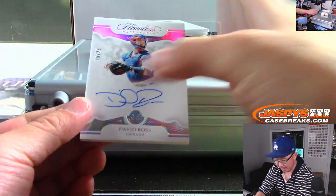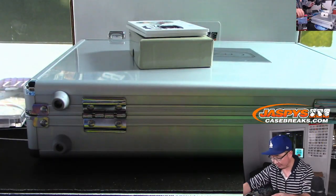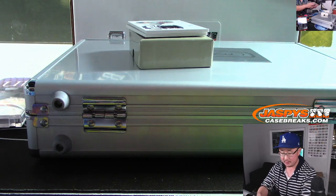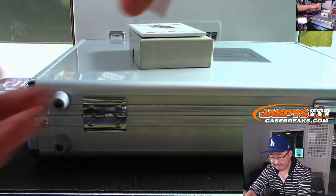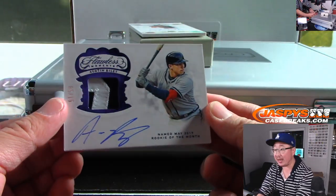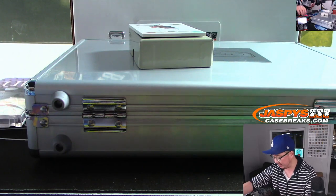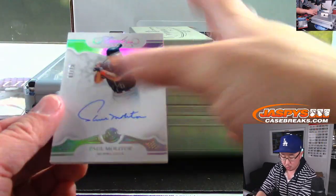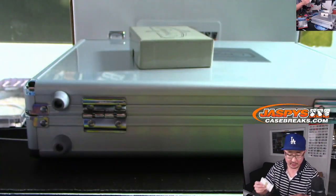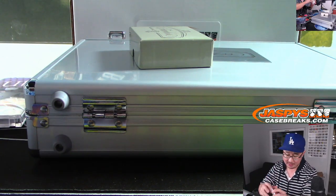Few more to go. New Cubs manager David Ross, 25 out of 25 — that will go to Cubs number block, Chicago 5, which is going to be Aaron Pettit. Five out of 15, named May 2019 Rookie of the Month, Austin Riley — moments for Aaron Pettit and the Braves. Three out of 25, Paul Molitor, Twins — that's going to be for Jake W., Jake Warnecki I think. Sorry if I butchered your last name.